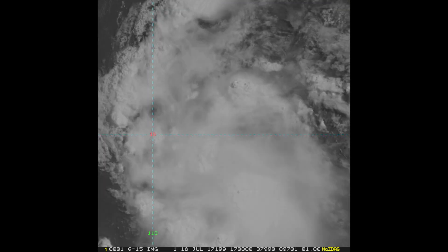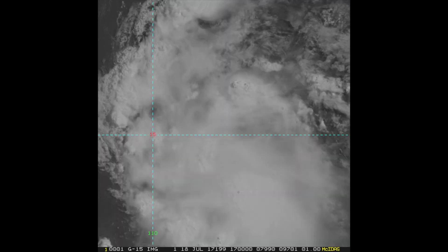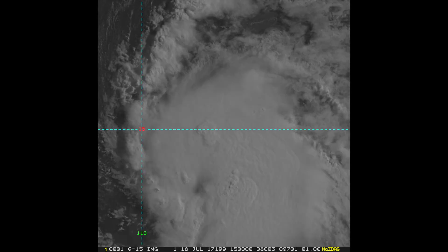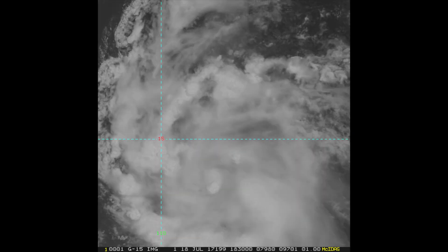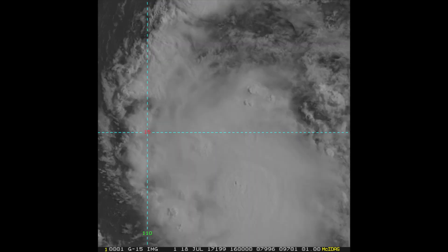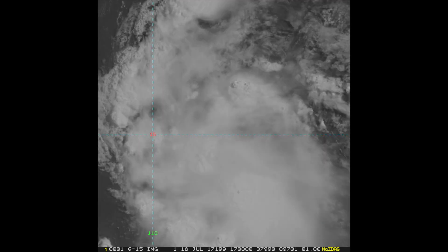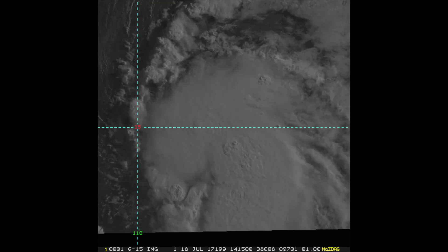It has maximum sustained winds of 40 miles per hour and gusting with 50 miles per hour. It has a minimal central pressure of 1,007 millibars and it's moving west-northwest at 9 miles per hour. Tropical storm force winds extend outward up to 35 miles from the center and there are no warnings or watches in effect.